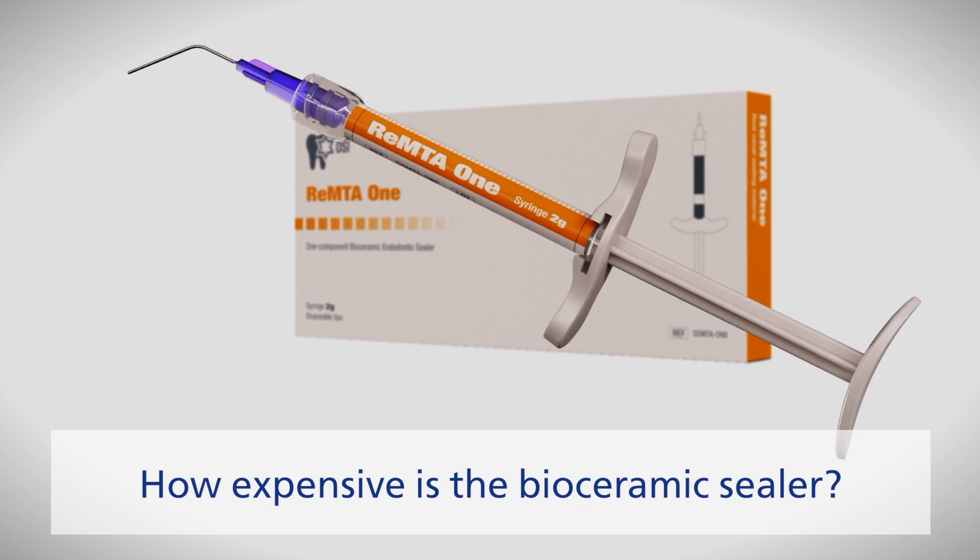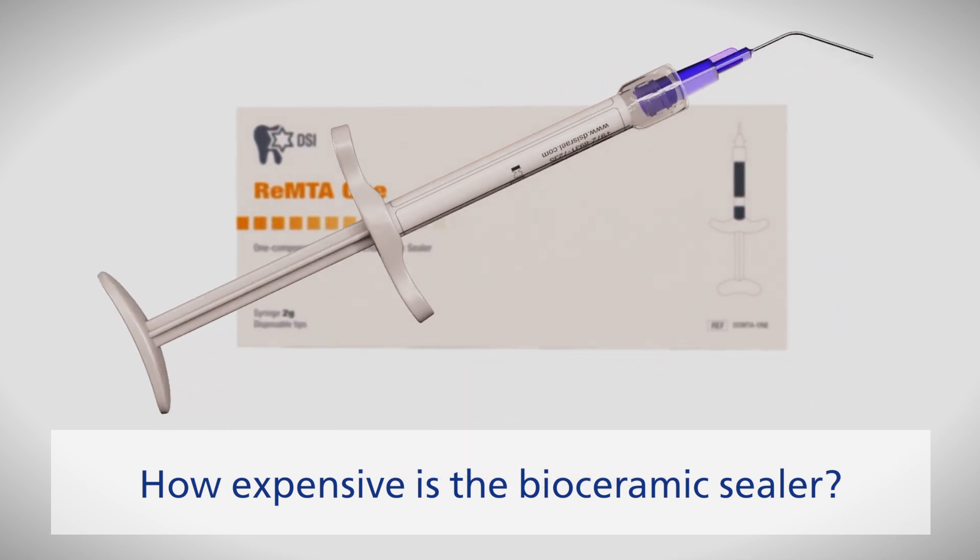Hi, this is Sol from DSI. You are watching the Tomorrow Weekly Blog. In the next few videos, I'll start answering your commonly asked questions. For example, how expensive is the MTA-1 bioceramic sealer?